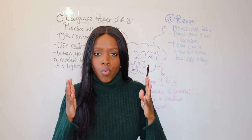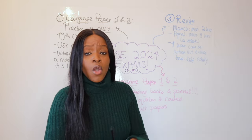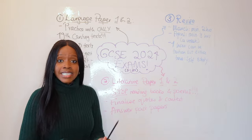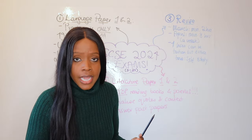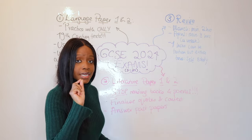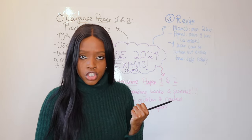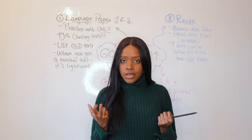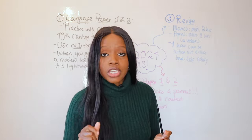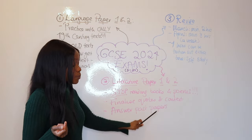Don't do that — you're wasting time rereading poems and books. What you should be doing instead is actually answering and practicing past papers. Stop reading books and poems; put those to the side. Instead, finalize your quotations — get the quotes you need for Literature Paper 1 and Paper 2, get your context information, put them all in flashcards, and then start applying that to past paper questions.